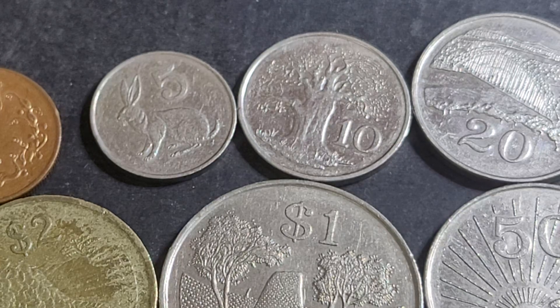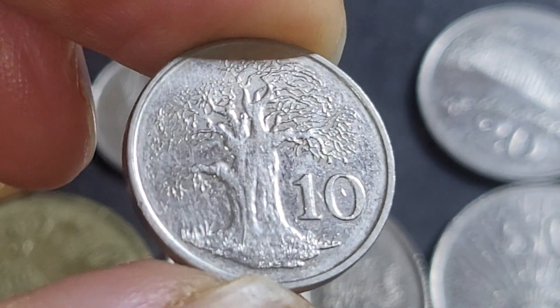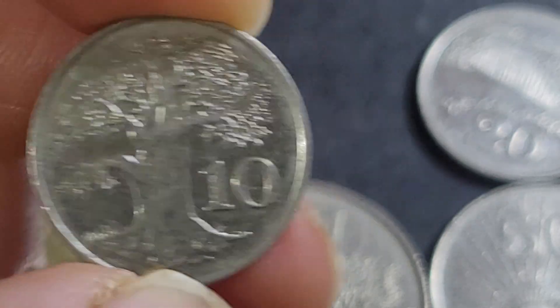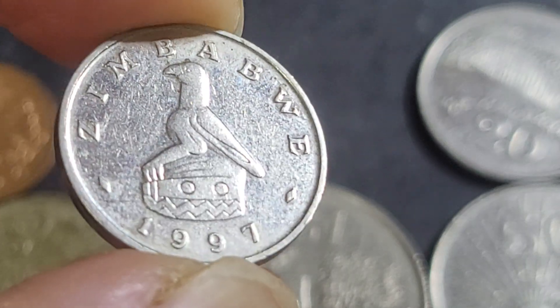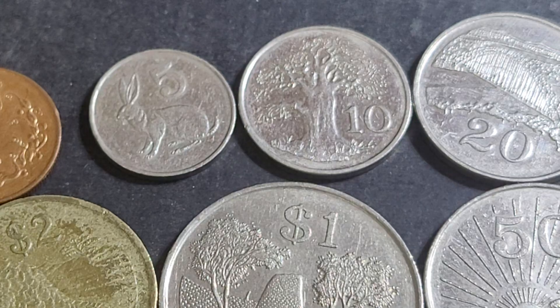The ten cent has a baobab tree. Australia also has baobab trees up north. The trunk is very thick and contains a lot of water, making it a very useful tree. And on the front of the coin we have the Zimbabwe bird, which is the emblem — it's also on the coat of arms and the flag.